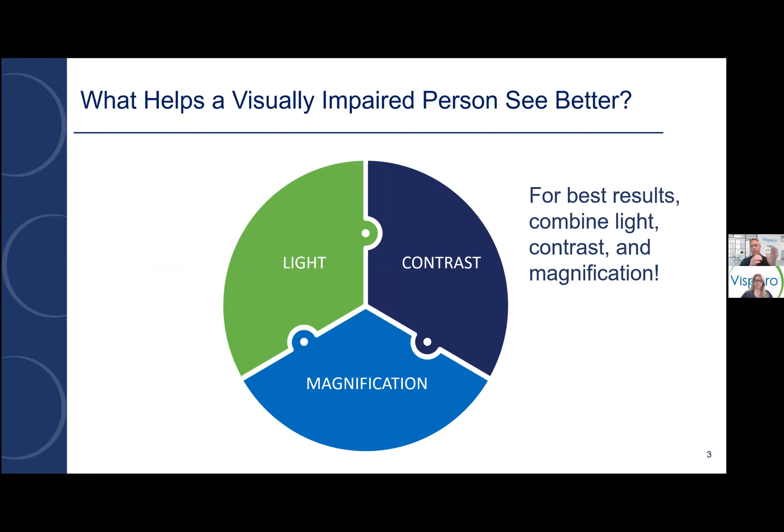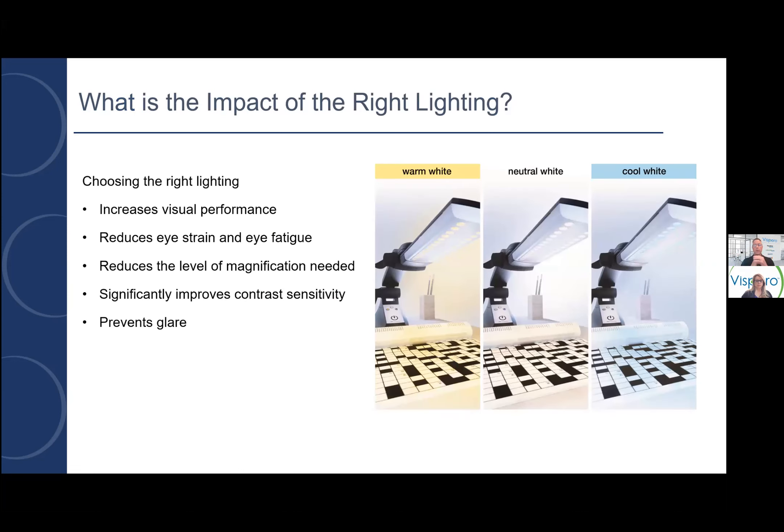What helps a visually impaired person see better? As many of you are doing high-tech evals and low vision assessments, we want to focus on some of the basic items that you're probably already dispensing, and feature our premier partner Schweitzer. Good lighting, good contrast, and good magnification just come together as a recipe for giving someone the best vision and environment to be able to perform those tasks.